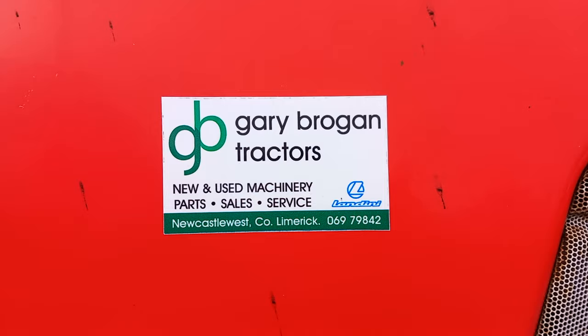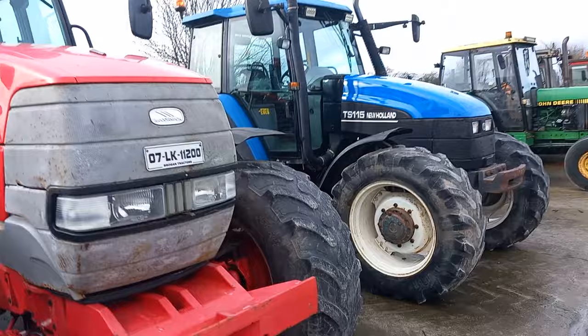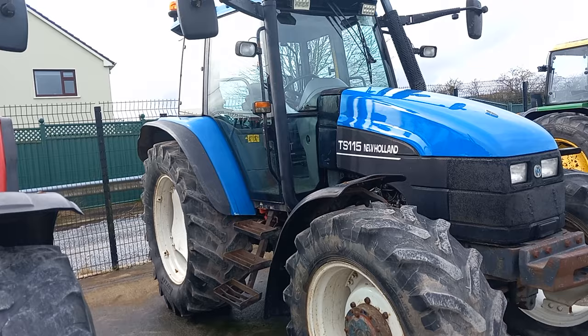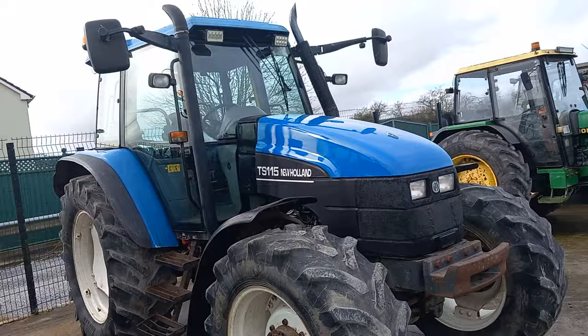Here is Gary Brogan's details — press pause there for a second. MTX 150. We have a TS-115 New Holland. The TS seems to be the larger side of the tractors before they become the TMs. I think the 115 is the largest you can get in the TS. TS meaning tractor small, TM is tractor medium.